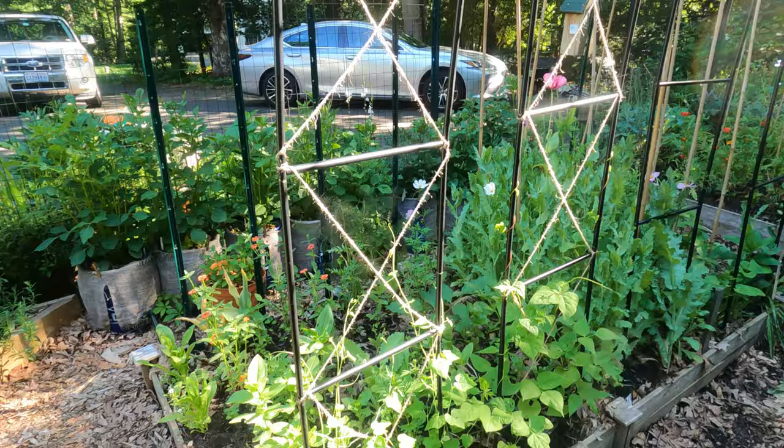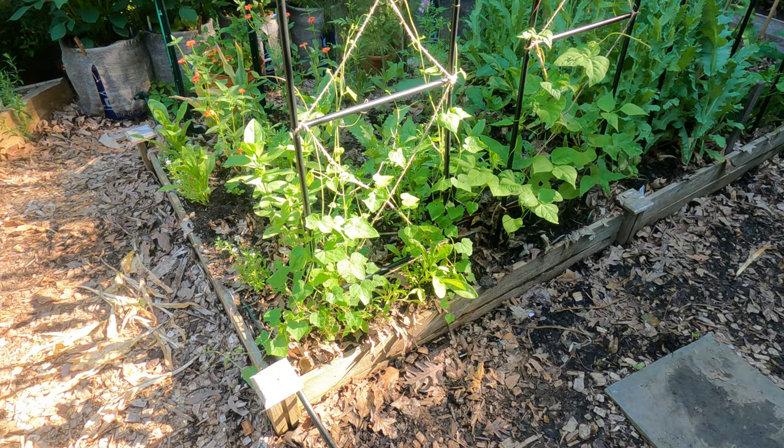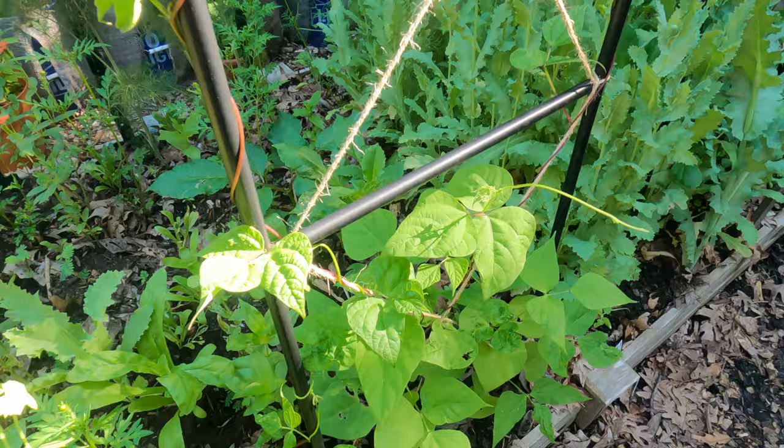Next up on the trellis, these are my cucamelon vines. I've laced up jute twine so they could climb up. At the beginning they weren't climbing well on just the slippery arch trellis metal, so the twine has actually done a lot of good.